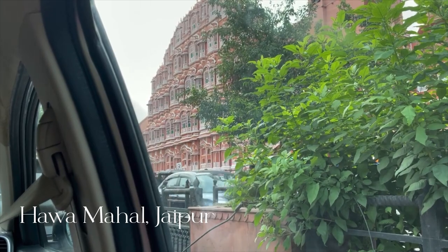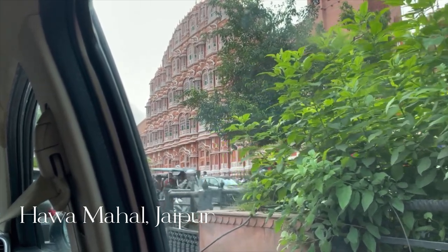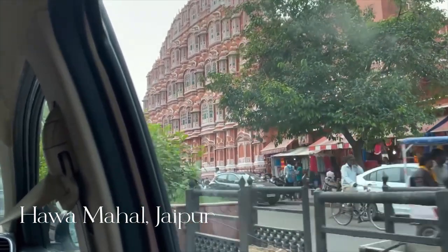We didn't really stop here at Hawa Mahal, but since this is a Jaipur darshan too for some of you, I couldn't not show you this beauty.